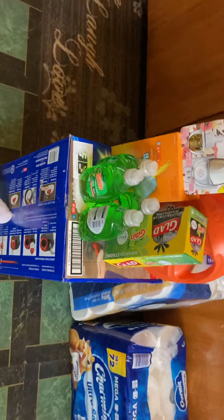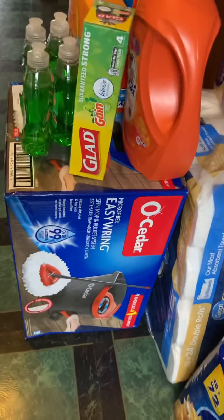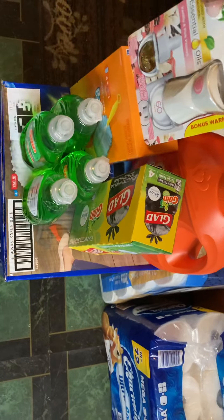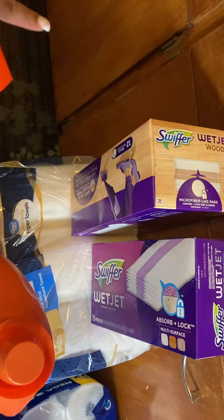I saw something on TikTok with these — the box I put on the side like that. I'm gonna try it. I have four Gain, some garbage bags, Ziploc bags, two Swiffers, a machine, and paper towels.